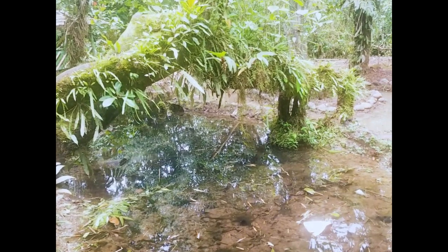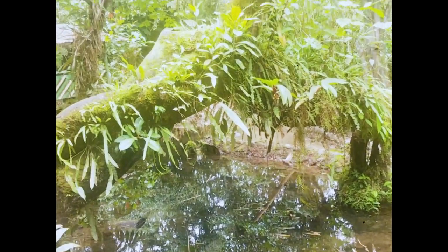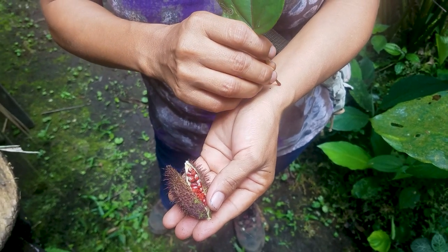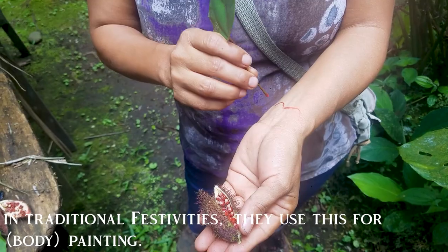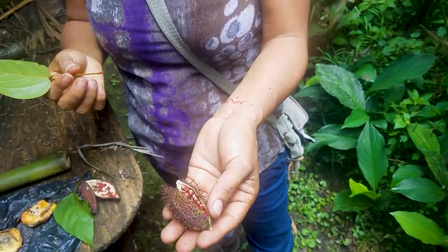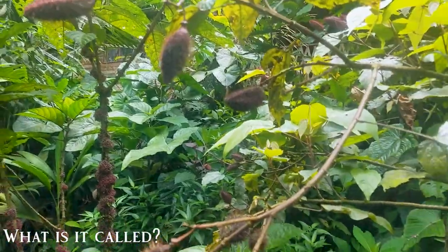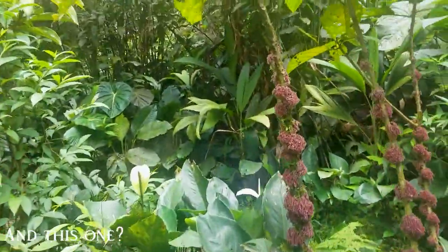This tree decided to put roots down on both sides of the creek. That's really cool. That was this plant here. What's the name? Achyote. And this? Ortiga.